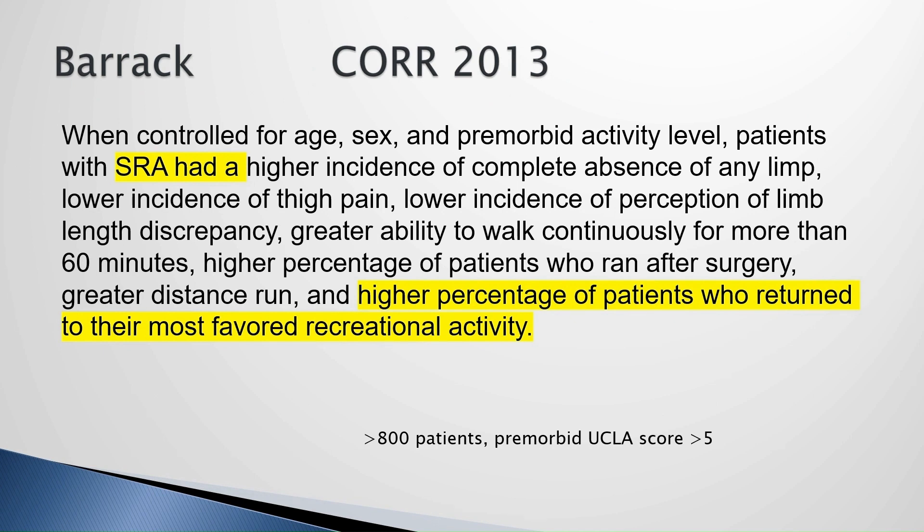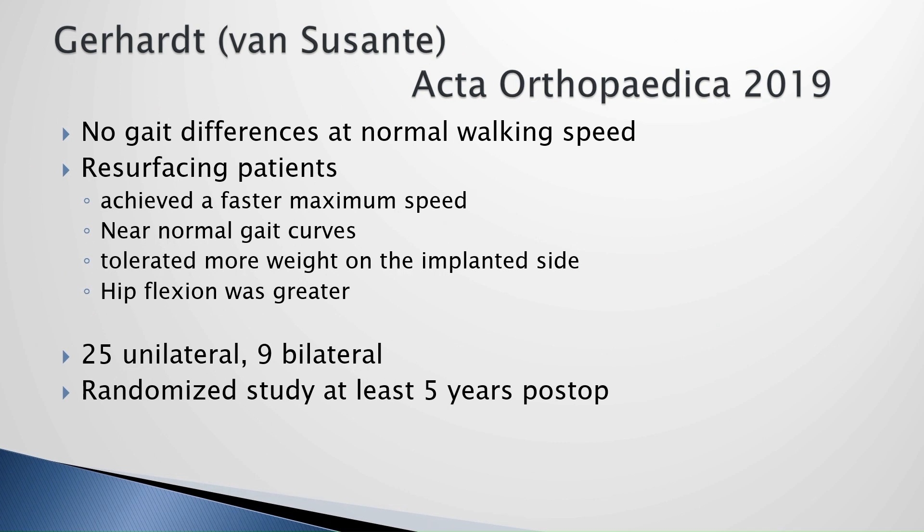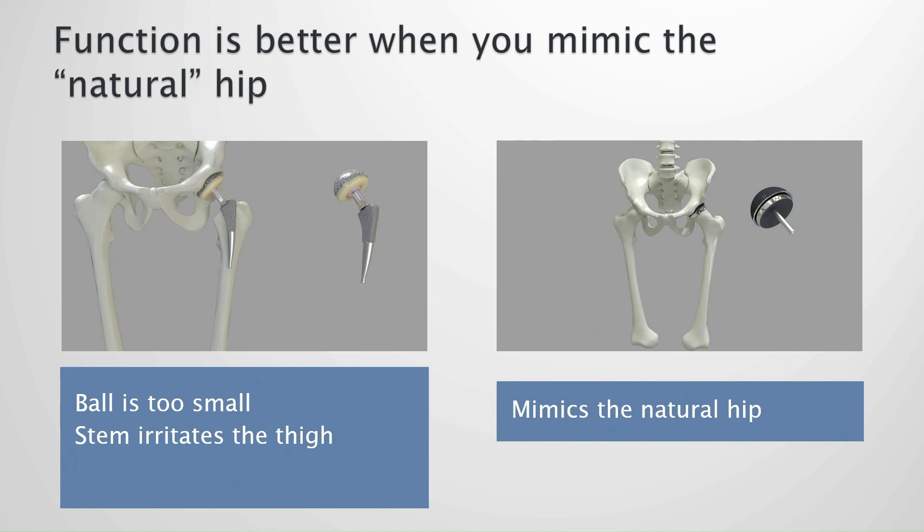Barak's study, one of my favorites, showed a higher percentage of patients who return to their most favored recreational activity — that's what it's all about. Pritchett did another interesting study where he looked at preference: he did a total hip and resurfacing on 300 patients, and 10 years later, 86% said they liked the resurfacing side better. Even patients who forgot which was which fingered the resurfacing as their better hip. Gait studies at slow speeds show no difference, but at faster walking speeds people with a total hip start limping and don't load that leg, while resurfacing patients walk normally.